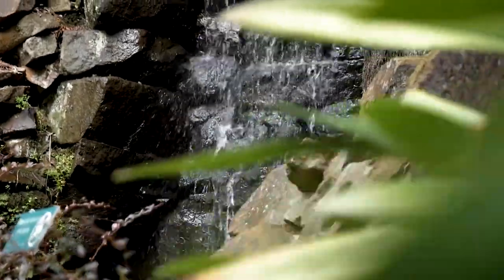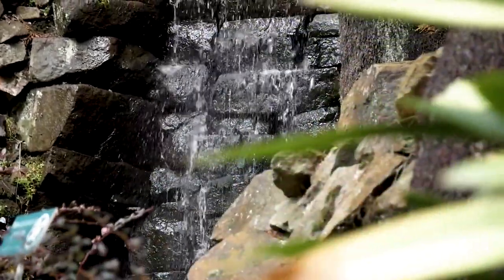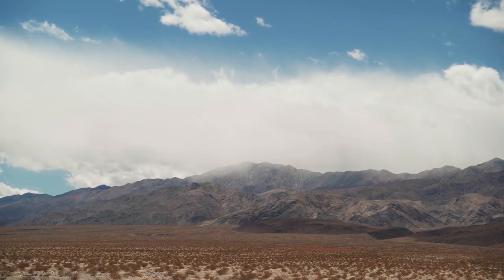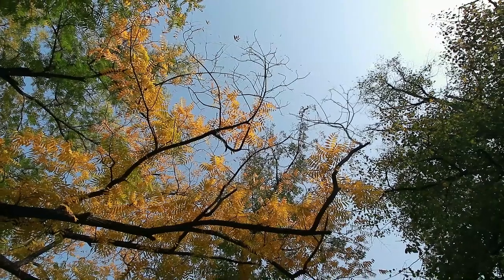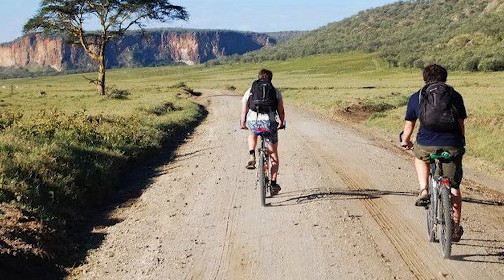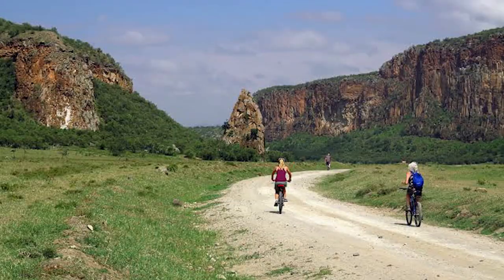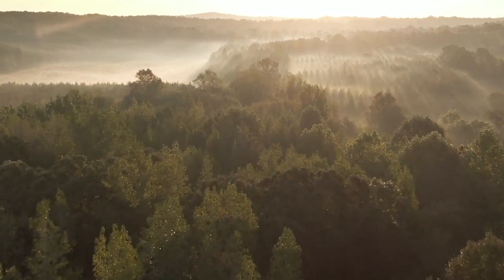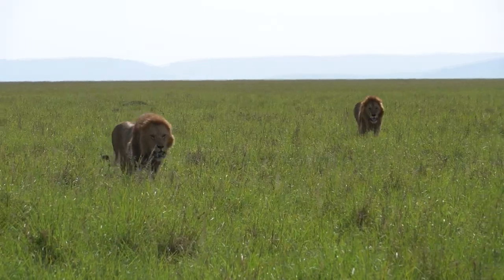Chulu Hills National Park is located in central Kenya and covers an area of 400 square kilometers. The park is home to a variety of wildlife. Hell's Gate National Park is located in central Kenya and covers an area of 72 square kilometers. It is home to a variety of wildlife including elephants, buffaloes, and lions.